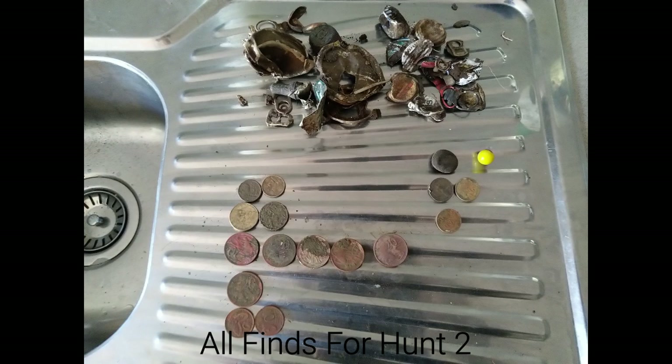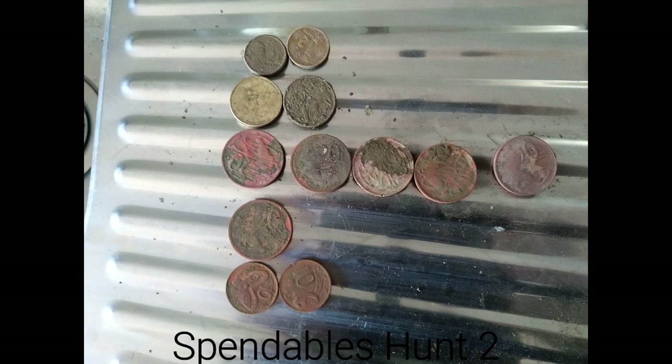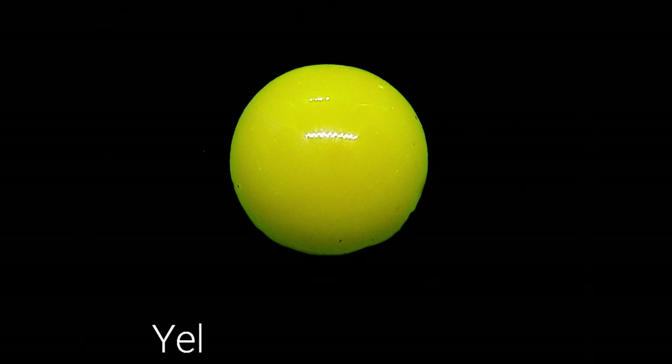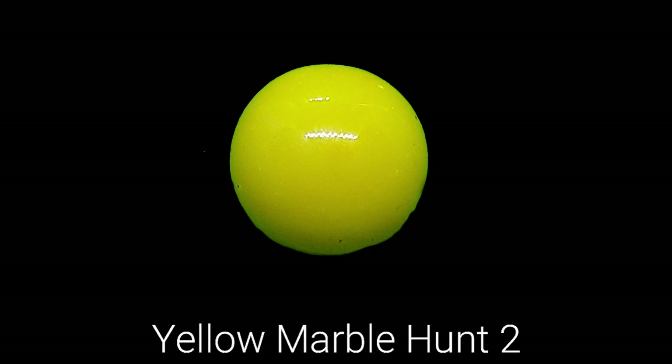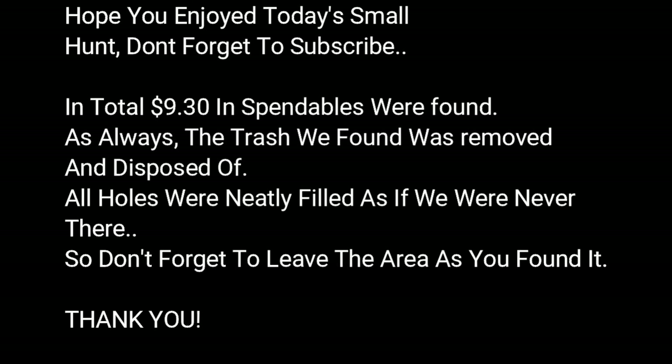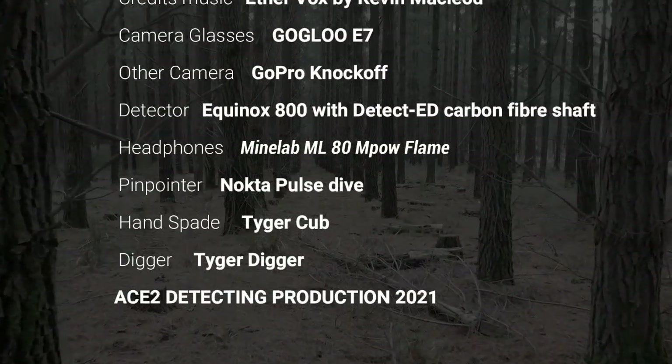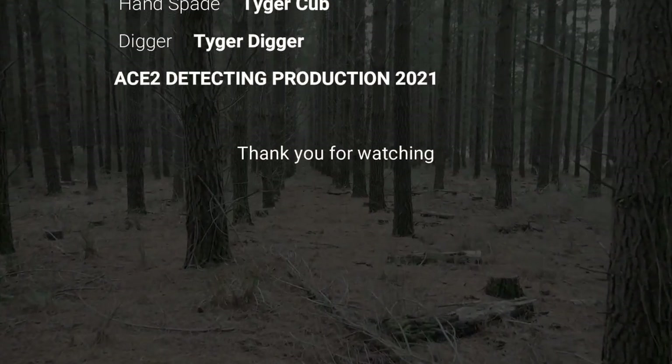Counting up the total finds: 7, 8, 9, 10, 11, 12, 13, 14, 15, 16, 17, 18, 19, 20, 21, 23, 24, 25 coins in total.